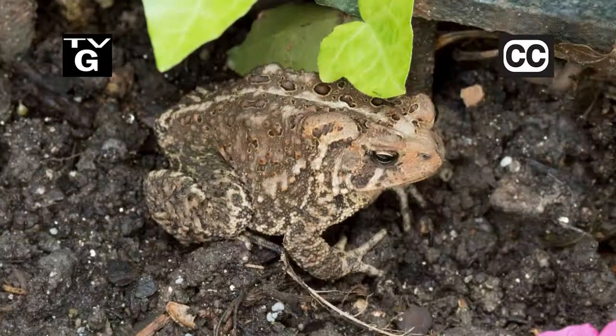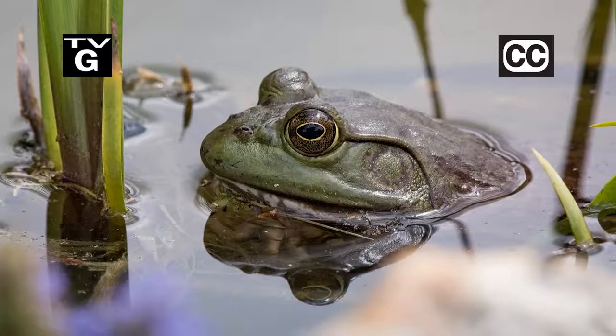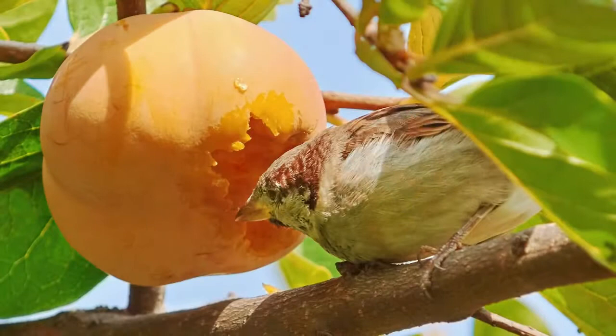Hi, thanks for joining us for The Family Plot, Gardening in the Mid-South. I'm Chris Cooper. Frogs and toads eat bugs — lots of bugs. Today we're going to learn all about these beneficials. Also, songbirds are great to have around, but sometimes they are a nuisance. We're going to give some ideas on how to discourage them. That's just ahead on The Family Plot, Gardening in the Mid-South.